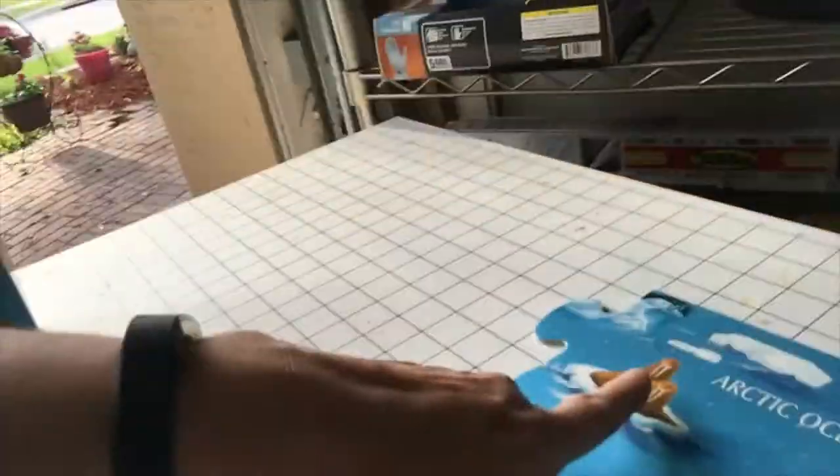Very cold where these killer whales live is the Arctic Ocean. If you get a Wild Arctic at SeaWorld, you will see some of these walruses they have. They used to have some polar bears, but they don't have them anymore.